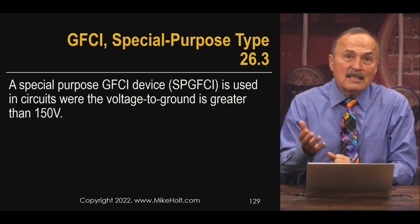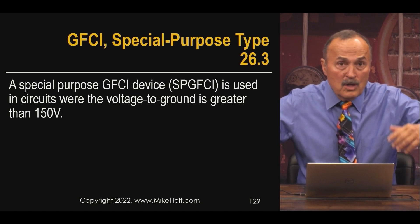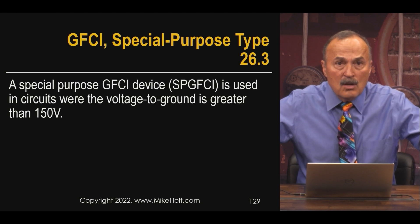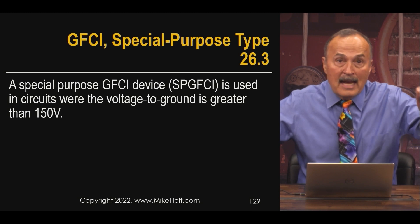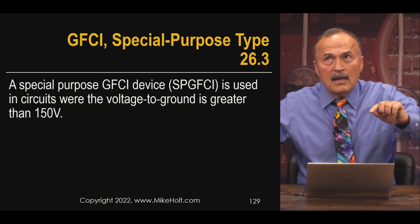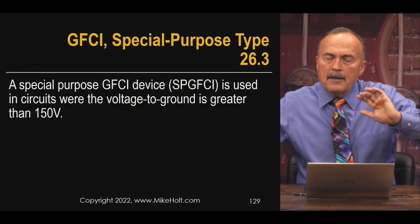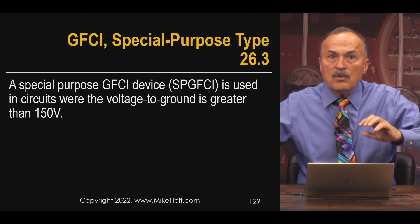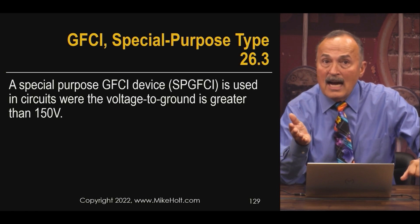When it came to 277-volt circuits, people pointed out that while you have ground fault protection on 120-volt circuits, there's no protection at all when the voltage is greater than 120 volts. So in the 2023 National Electric Code, they added GFCI requirements for circuits over 150 volts to ground, including 277-volt circuits — but those are not Class A GFCIs.